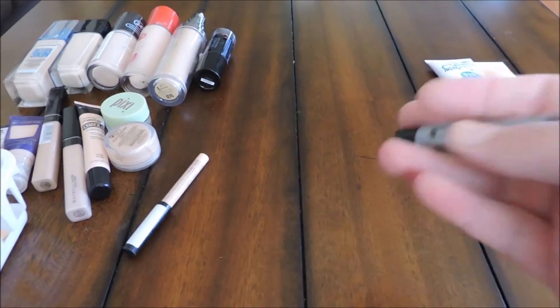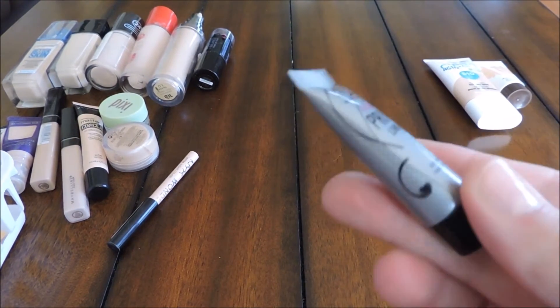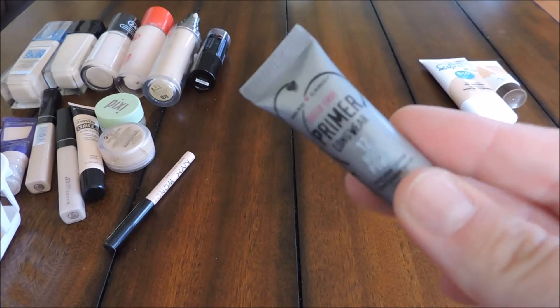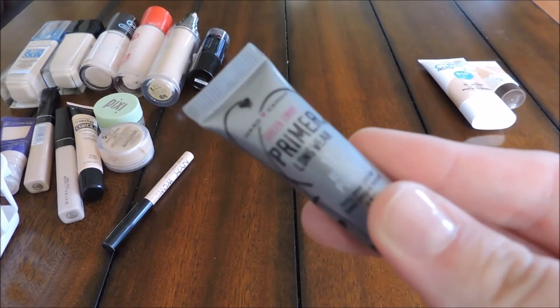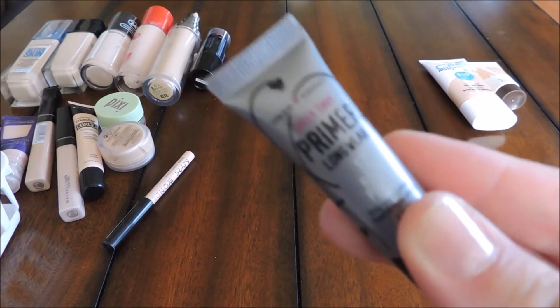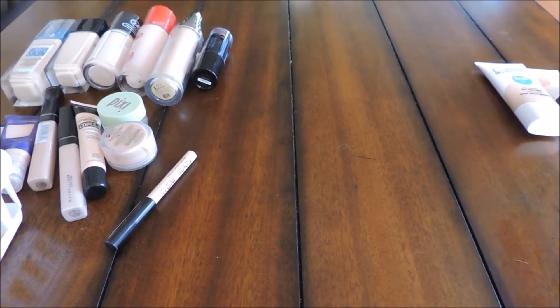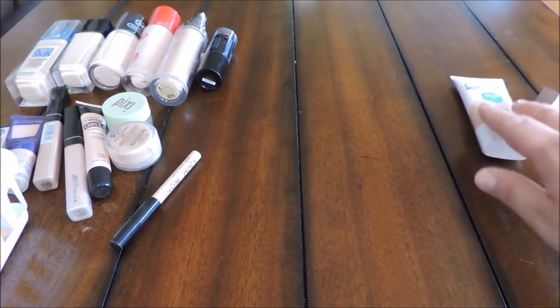The one I'm getting rid of is the Hard Candy Longwear Primer — it's a travel size I got for about a dollar. It's not a bad primer, I just don't reach for it, and someone else could get much more use out of it. Next, we'll move on to the BB creams.